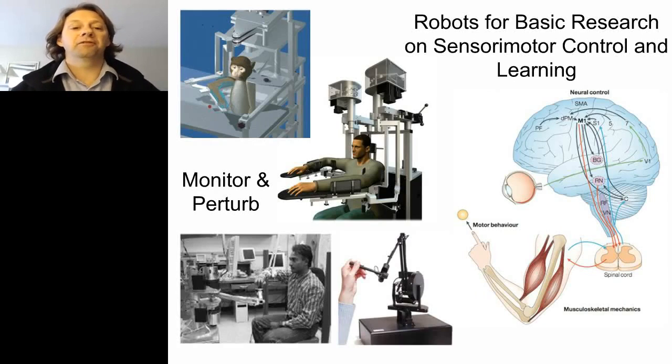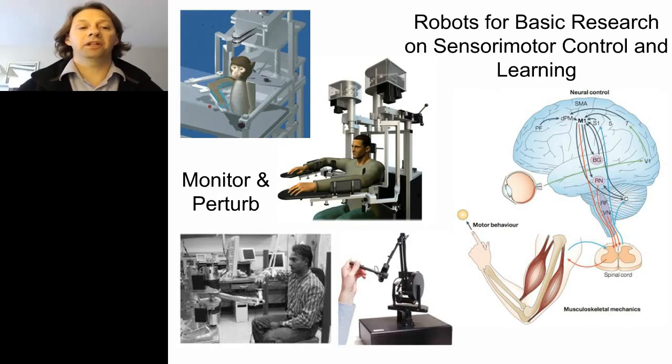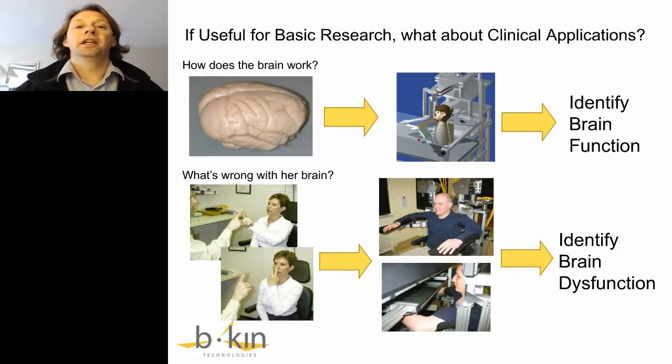Basic research has been using robots for many years. The diagrams on the left show various examples of robots used to study basic motor control and motor learning. The diagram on the right illustrates the broad circuits involved. We've made a lot of headway understanding how different brain areas — cerebellum, primary motor cortex — provide specific information and their involvement in control and learning. In my regular day job, I study non-human primates and neurophysiology, using robots to quantify behavior and identify the function of brain regions like premotor cortex.